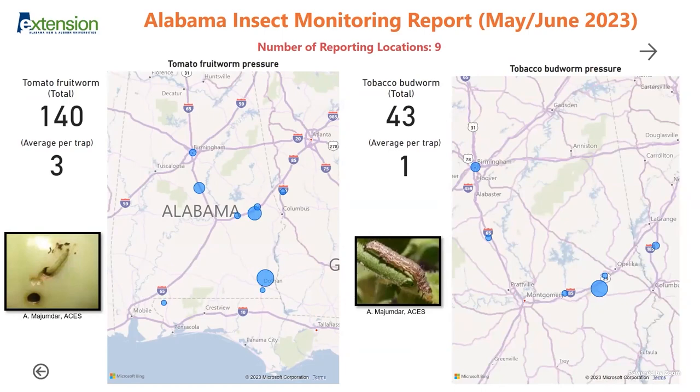Here are the fruit worms and tobacco budworms. Typically the fruit worms are corn earworm — it depends on what crop you're talking about. We have pretty high pressure this year. Just to show you some of the numbers to compare them — they are increasing widely and will feed on multiple crops. The budworm typically feeds more on row crops.